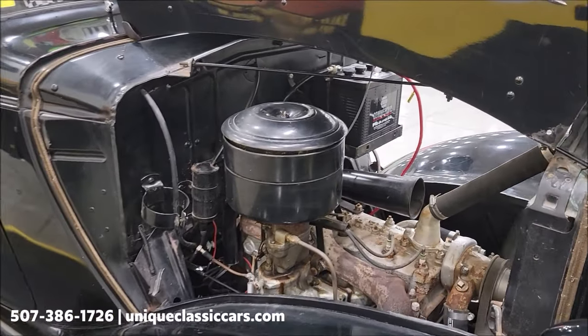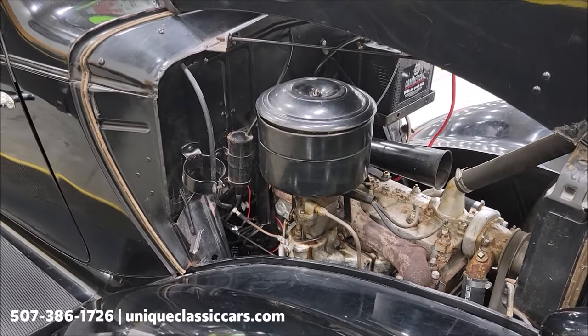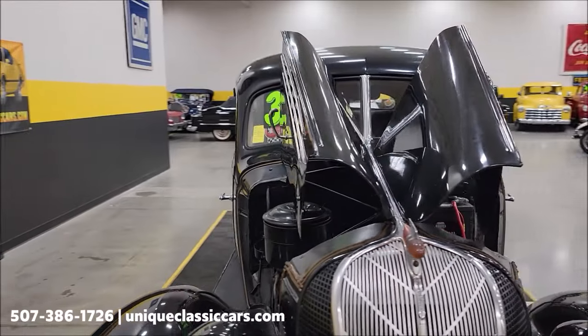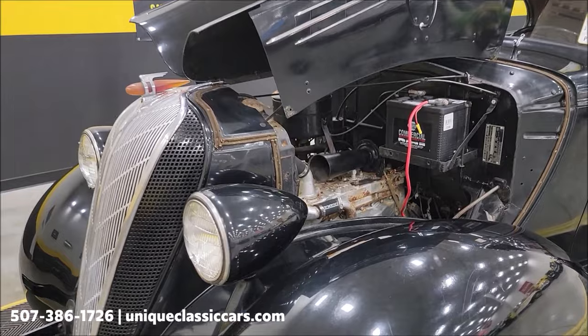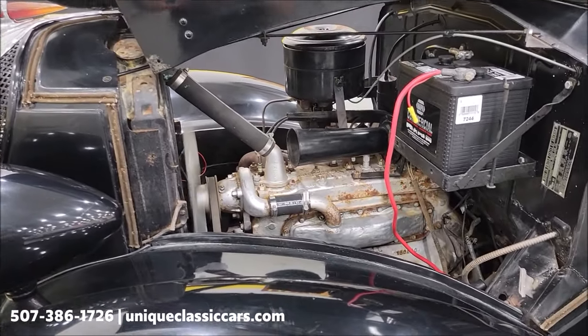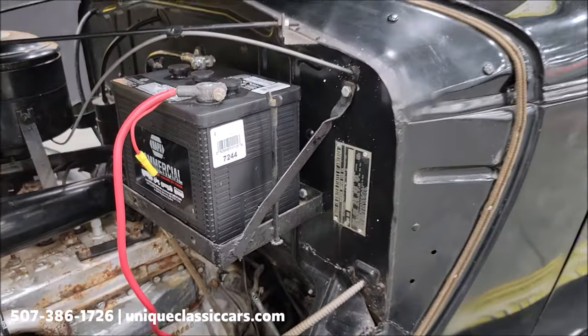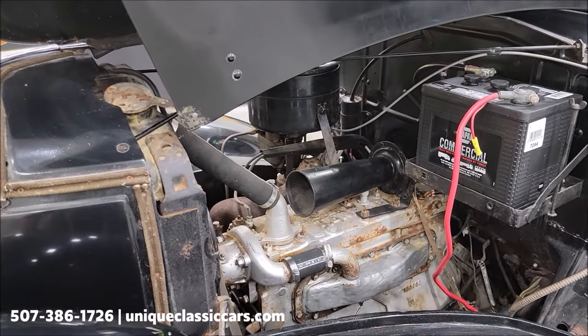This side is open — both sides open — so get a good look at this with a little more light in there. How cool would this be to take to any local shows, cruise-ins, roll-ins? Not every day can somebody come and pull up next to one of these. There's a VIN number on the plate right here — you'll be able to see that in the still pictures. Six-volt battery right there.